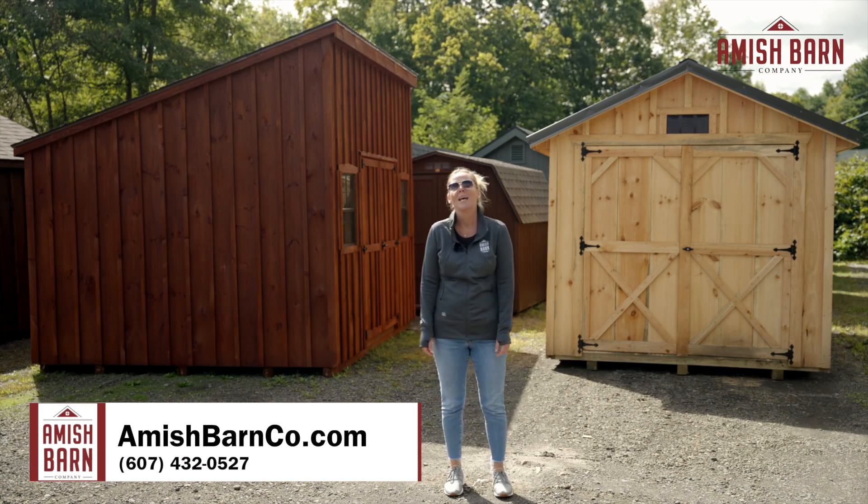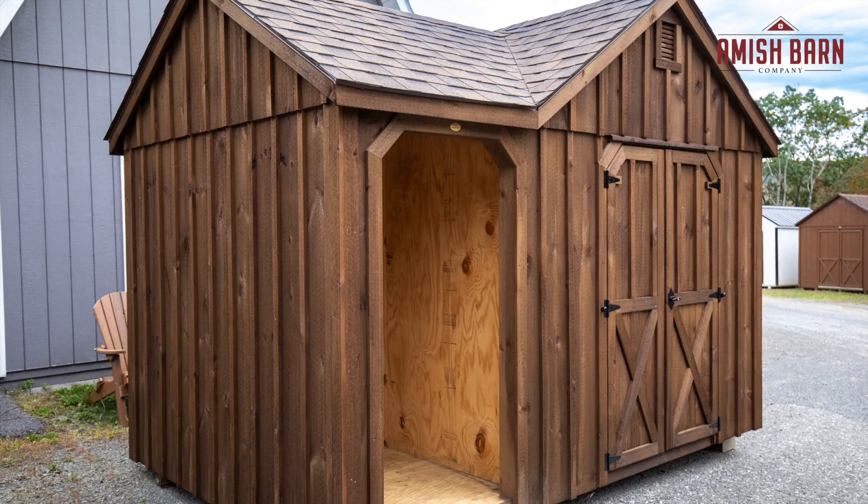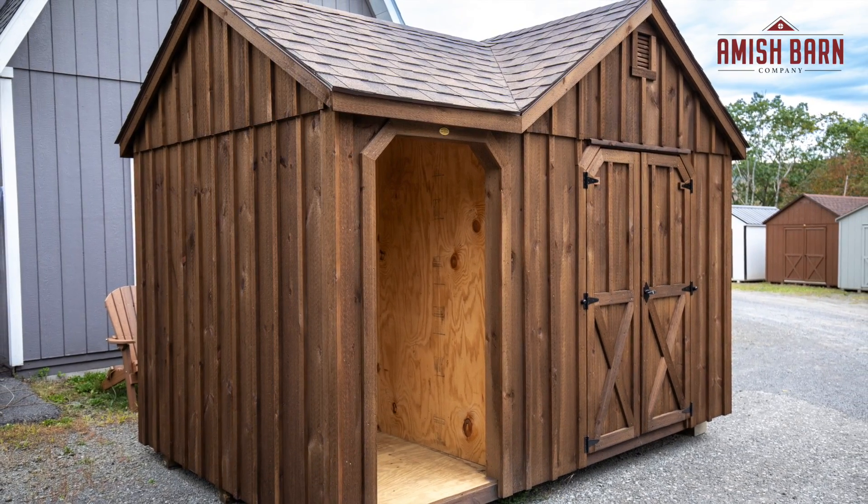Hi, I'm Kirsten from Amish Barn Company. A natural wood-sided shed is a compliment to anyone's backyard, but just because they all have wood siding doesn't mean they're the same. So let's go explore the differences.